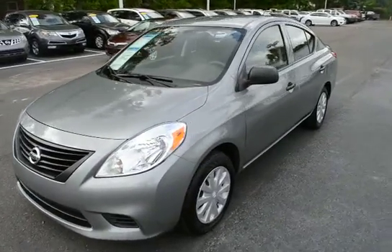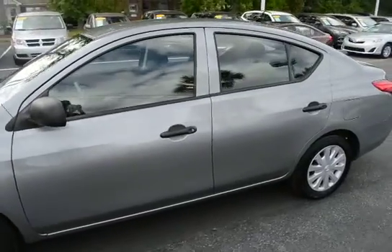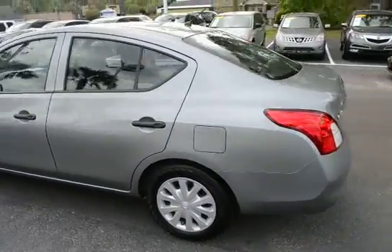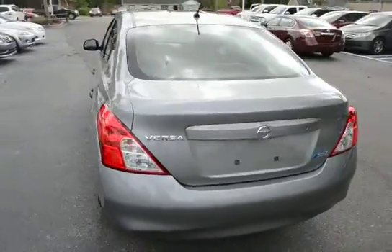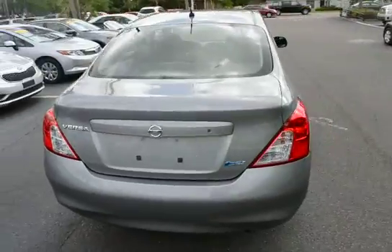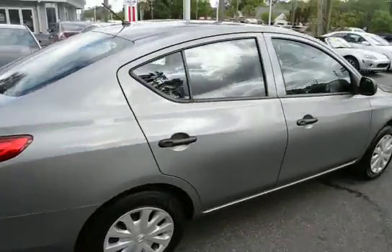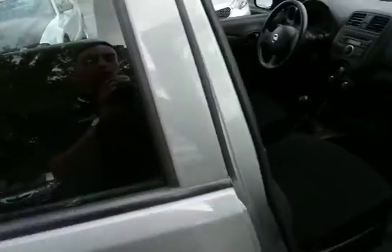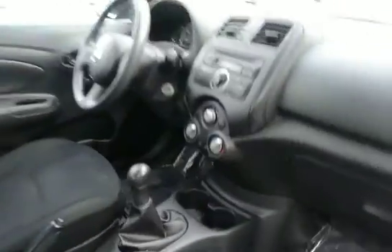Hey guys, this is our 2014 Nissan Versa. This one here has 30,000 miles on it and will qualify for our lifetime warranty. It has a charcoal cloth interior and is a five-speed manual.